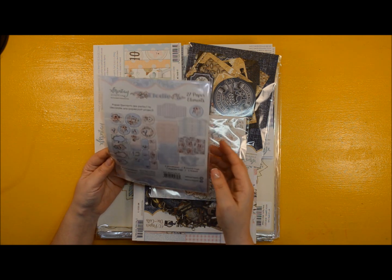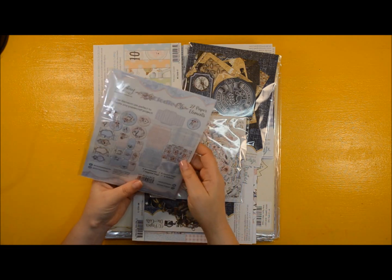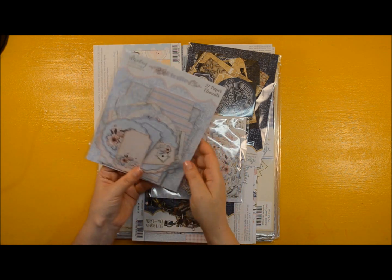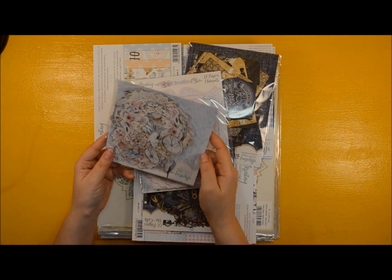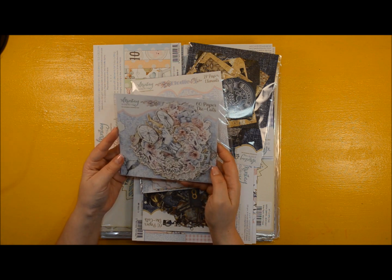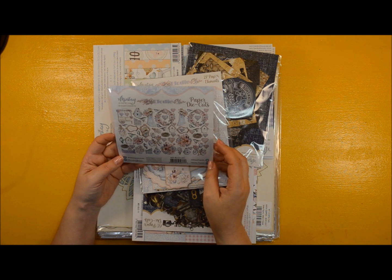I think it was a nice idea, although I'm also thinking that sentiments are very necessary too, so I'm not sure what they'll do about that. We'll wait and see. This is the ephemera pack for this lovely collection — it's a very romantic, very girly collection. I think it's very good for a Sweet 16 type of album.